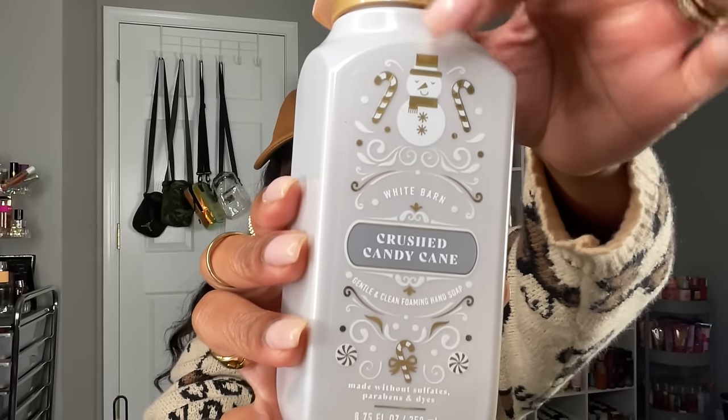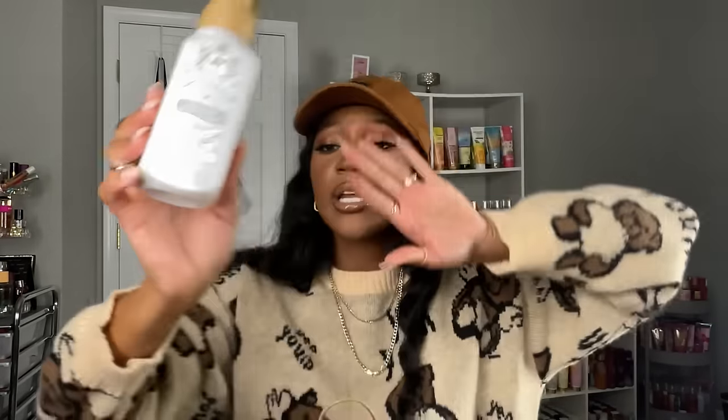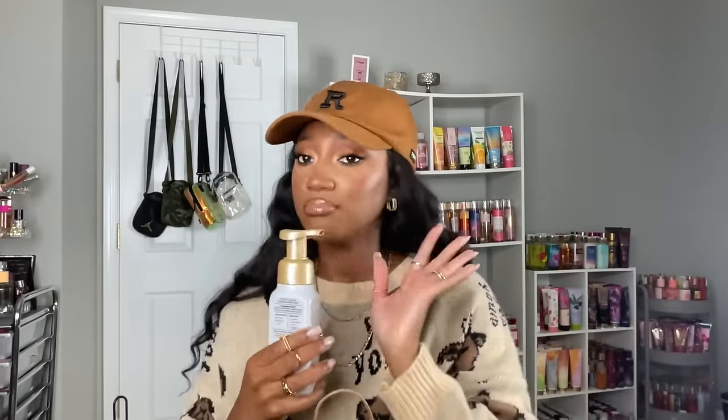Here's another one from that packaging design — Crushed Candy Cane. It has a snowman and a little candy cane with a bow on it. I love Crushed Candy Cane; I really like this one in the candle as well. It's a little different from Twisted Peppermint — a little bit more sweet. It's crunchy peppermint, white sugar crystals, and frosted mint leaves with no balsam or fir, so it's just a sweeter peppermint scent but still heavy on the peppermint.